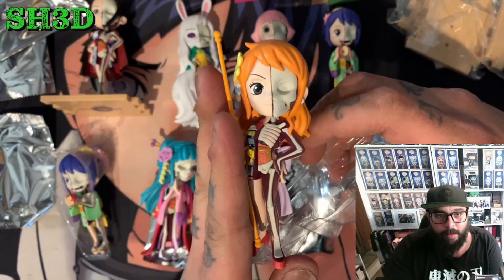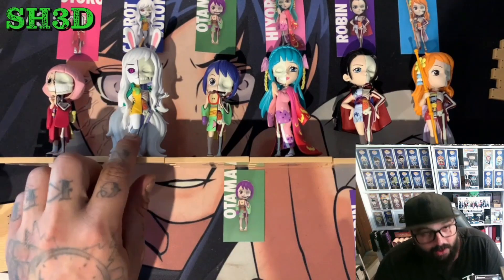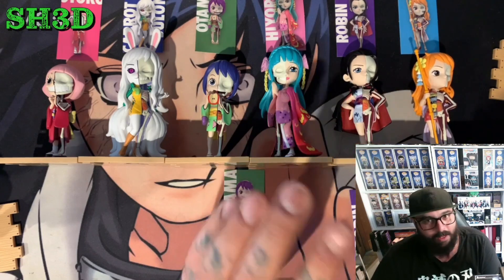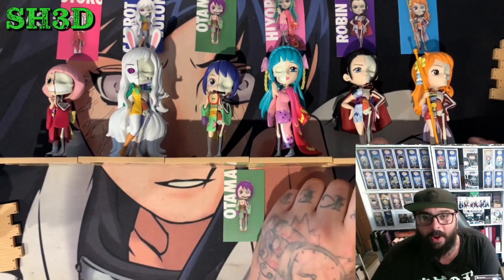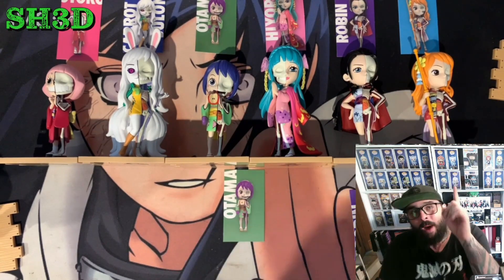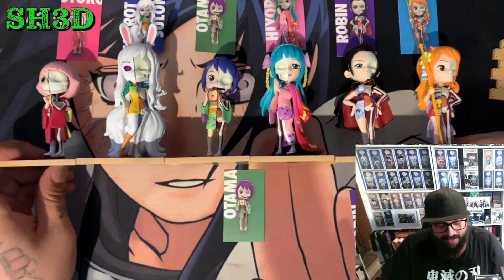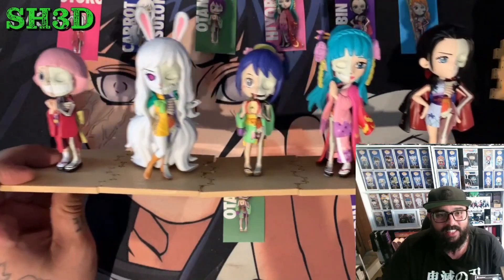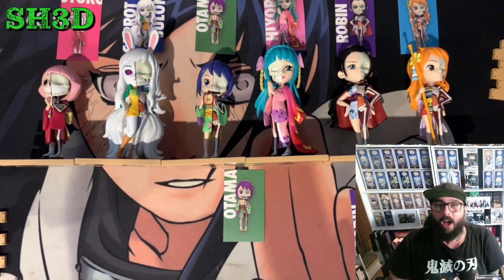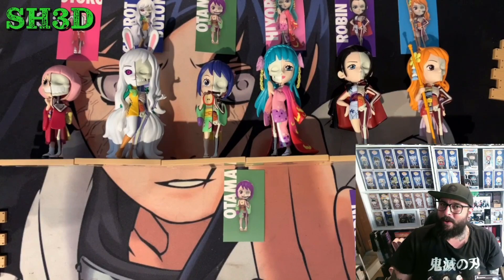I'm gonna put these all together and we'll be back. You can see they're all in front of us — we've got Toko, we've got Carrot the limited edition, we've got Otama, we've got Hiyori or Kozuki Hiyori depending on where you are in the anime, we've got Nico Robin, and we've got Nami. I am super pumped. We only need one more and that is the regular Carrot. Can we get it in the next video? I really hope so. They all clip and interlock into one another. Until next time, I'm your boy the Anime Shed — peace out, stay safe, much love, and as always, say hi to your mum for me.